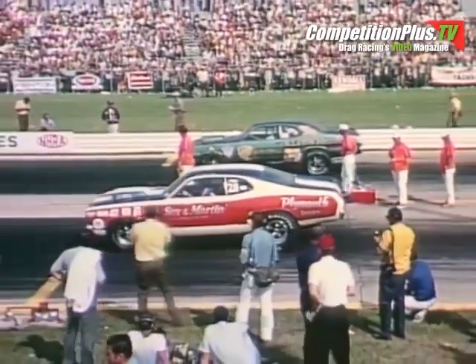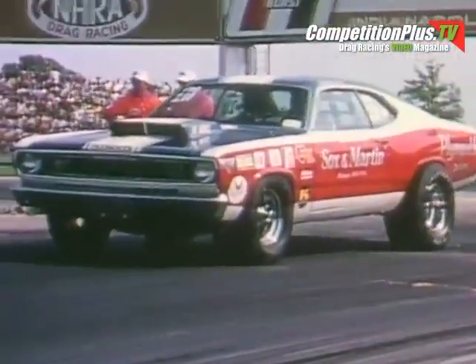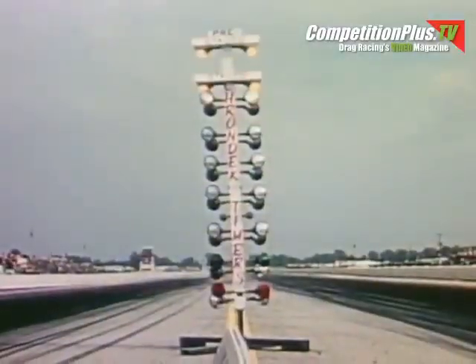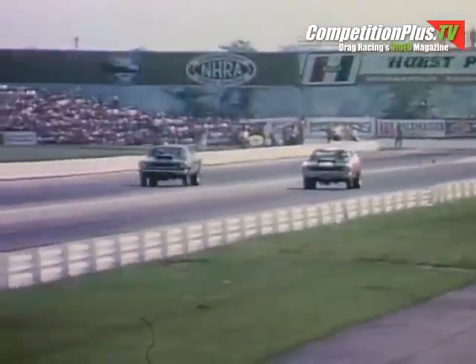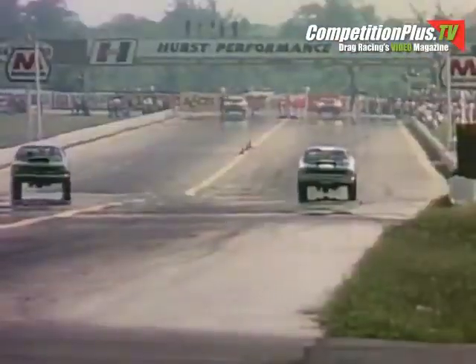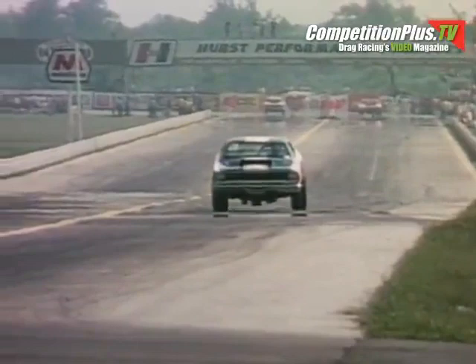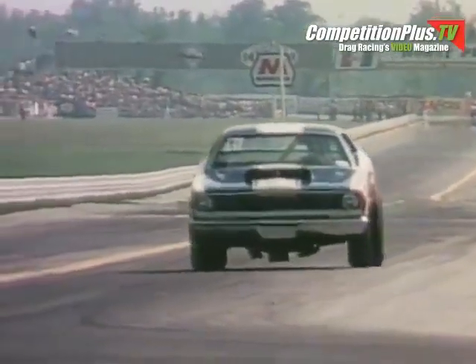They are hot, but not as hot as the funny car. Herb McCandless in the near lane, the Sox and Martin entry, against Bob Yowell. McCandless in the duster defeats Bob Yowell in the Plymouth in the far lane. The time for McCandless: 10.02 seconds; for Yowell: 10.14 seconds.